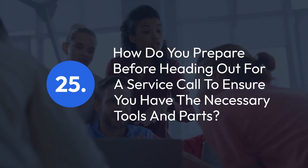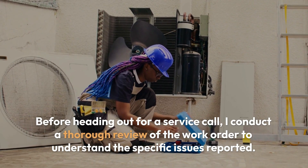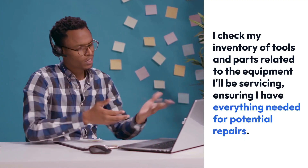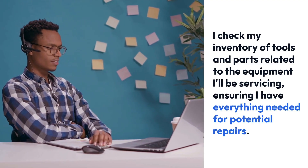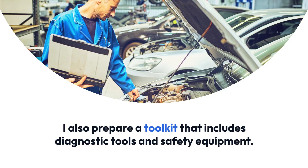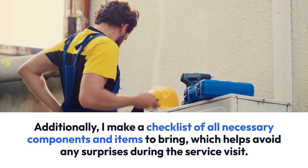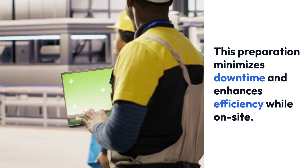Question 25: How do you prepare before heading out for a service call to ensure you have the necessary tools and parts? Before heading out for a service call, I conduct a thorough review of the work order to understand the specific issues reported. I check my inventory of tools and parts related to the equipment I'll be servicing, ensuring I have everything needed for potential repairs. I also prepare a toolkit that includes diagnostic tools and safety equipment. Additionally, I make a checklist of all necessary components and items to bring, which helps avoid any surprises during the service visit. This preparation minimizes downtime and enhances efficiency while on site.